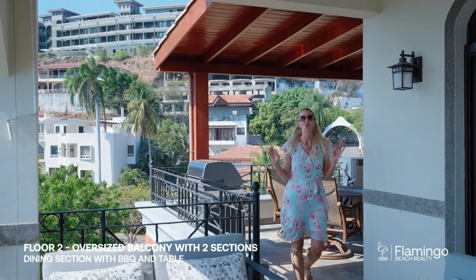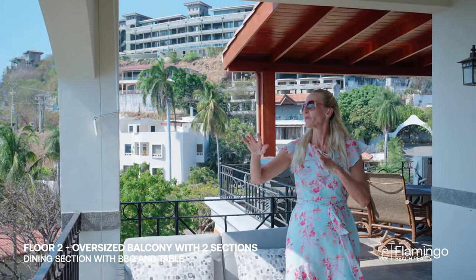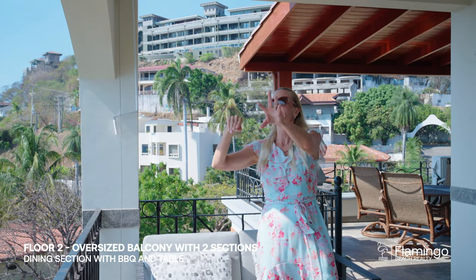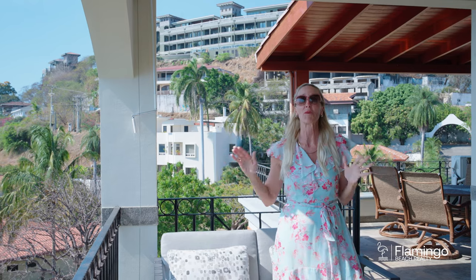This balcony is going to make your jaw drop. You see the white sands of Flamingo, you see the waves, you see the parrots flying, you see the dotting of the homes in the background and these incredible mountains. This is simply paradise.